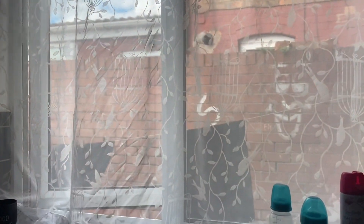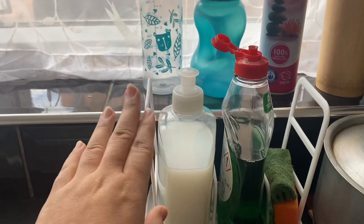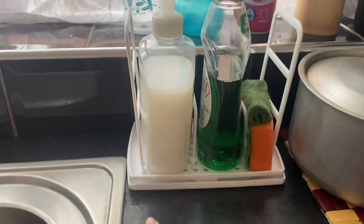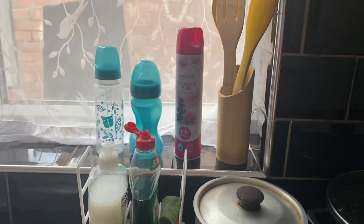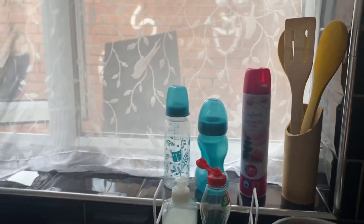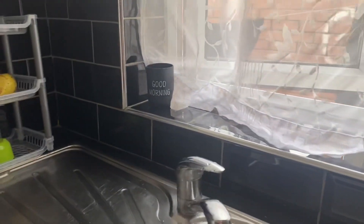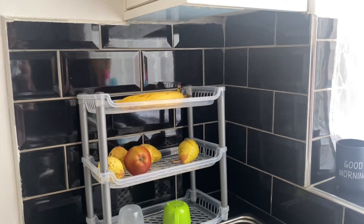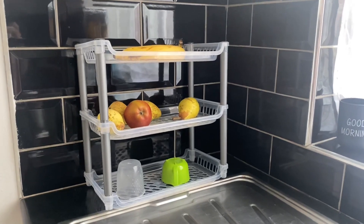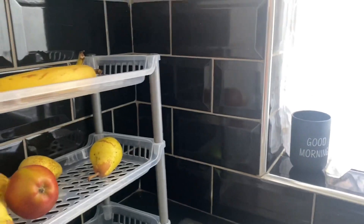This is a nice one, and this is an organizer. I hand wash regularly and I have to clean the sink. This is a nice one — even the other one I have to clean on the window side. I have a spoon here, and this is a nice one.